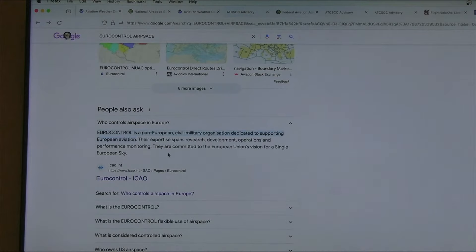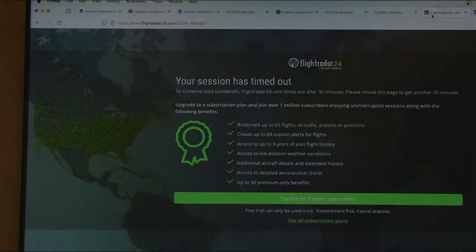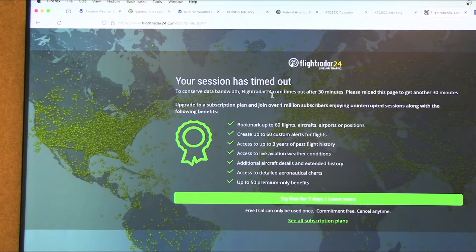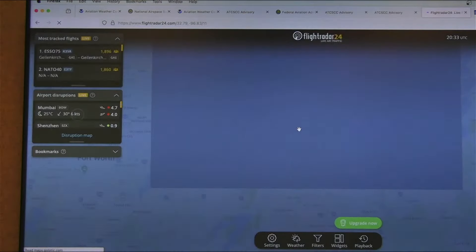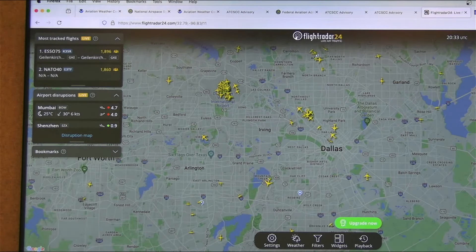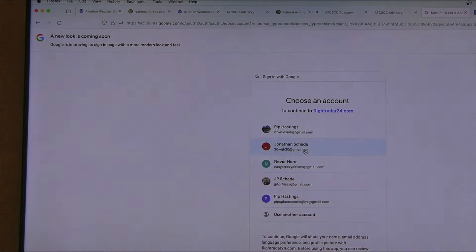Vegas Don asks: is there a way to look only at 747 and A380 flights worldwide? Good question — let's try FlightRadar24. I pay for the FlightRadar service; let me log in and look at the filter options to filter by aircraft type.